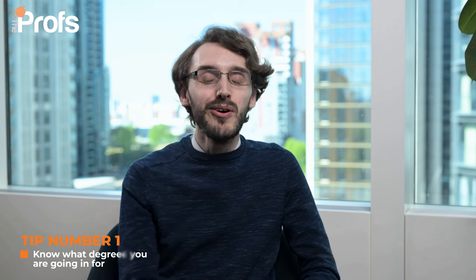My first tip is make sure you know what degree you're going in for. Oxford is one of the most competitive and oldest universities in the UK, so it's an extremely attractive destination. When you apply for mathematics at Oxford, you can either go in for a bachelor's degree or a master's degree. You can study maths, maths and philosophy, maths and computer science, or maths and statistics. What you're going in for has a drastic effect on how your application looks to admissions offices.